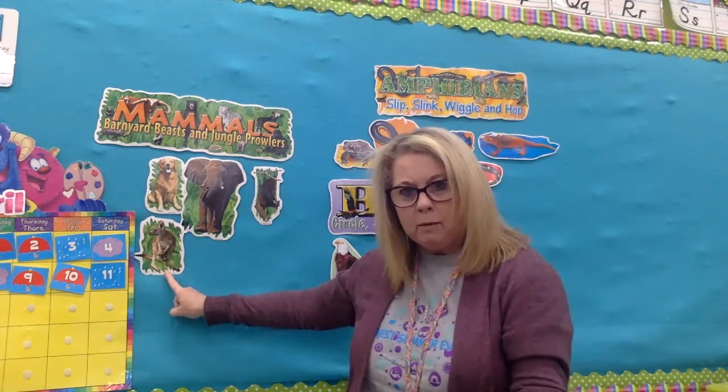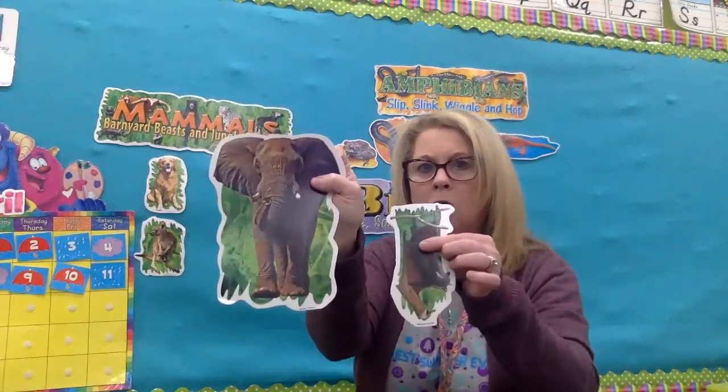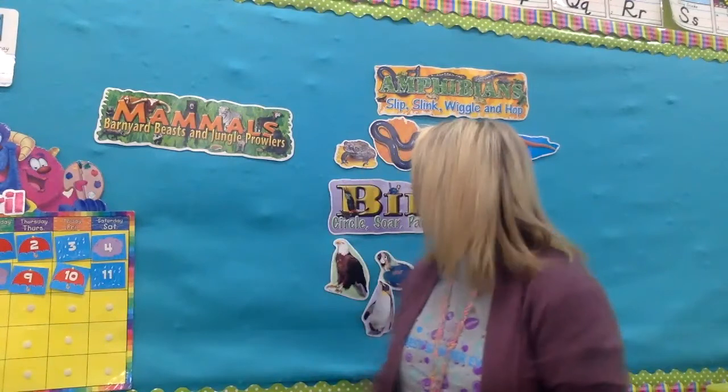We talked about the kangaroo, which is a marsupial — he has a pouch and the baby grows up in the pouch before he can come out. So we talked about mammals: elephants, dogs, bats, kangaroos, storks — those are all mammals.